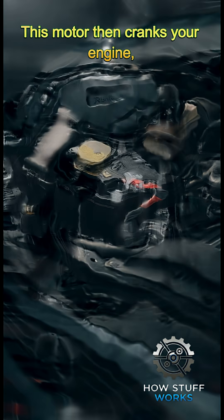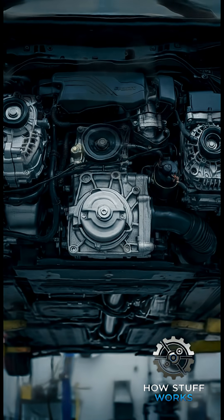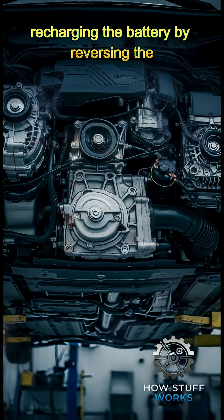This motor then cranks your engine, bringing it to life. Once the engine's running, the alternator takes over, recharging the battery by reversing the chemical process.